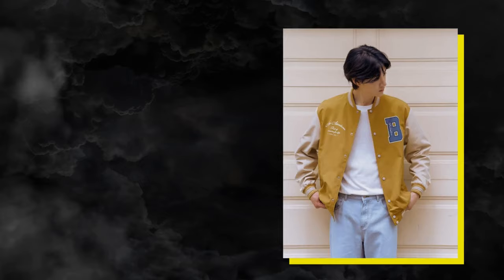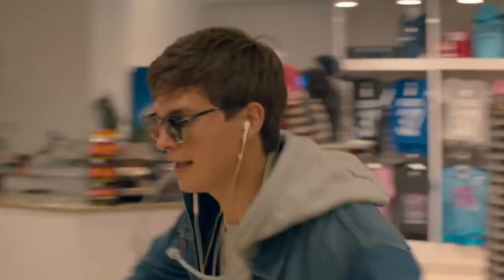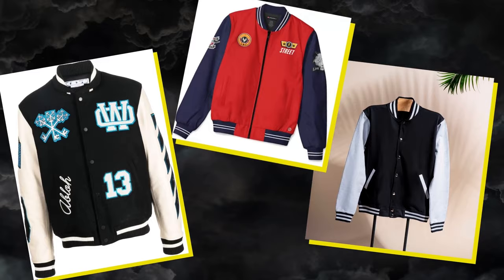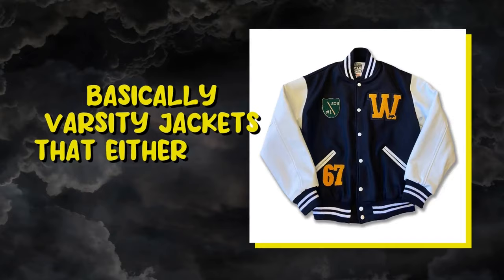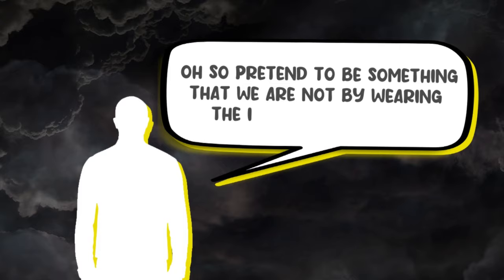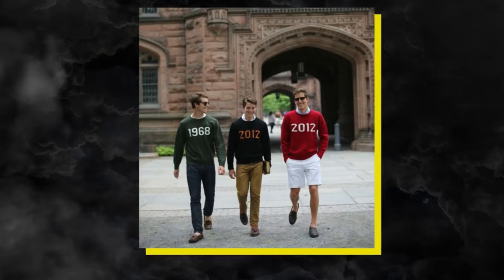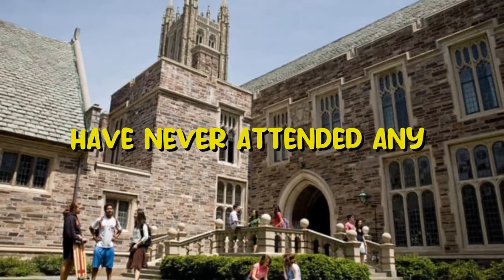Varsity jackets. A varsity jacket is something that's timeless — it's never gone out of style and probably never will, and it's also an iconic staple of the preppy look. You can't really pull off the preppy aesthetic without owning one of these. But not just any varsity jacket will do — you have to opt for letterman jackets that either have a letter on them, subtle logos, or ideally logos of Ivy League colleges. You don't have to attend these colleges to wear the jackets; it's just about the aesthetic and how this style has evolved over the years. Many celebs and influencers pull off this aesthetic without having ever attended an Ivy League college.